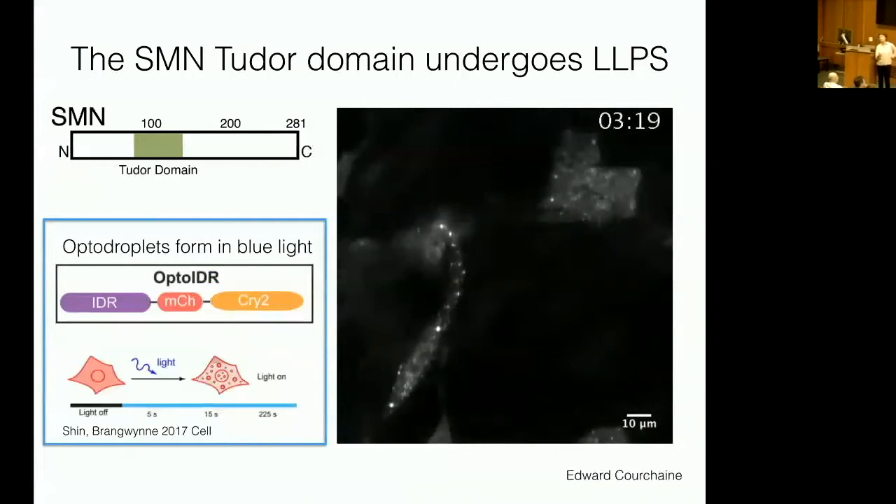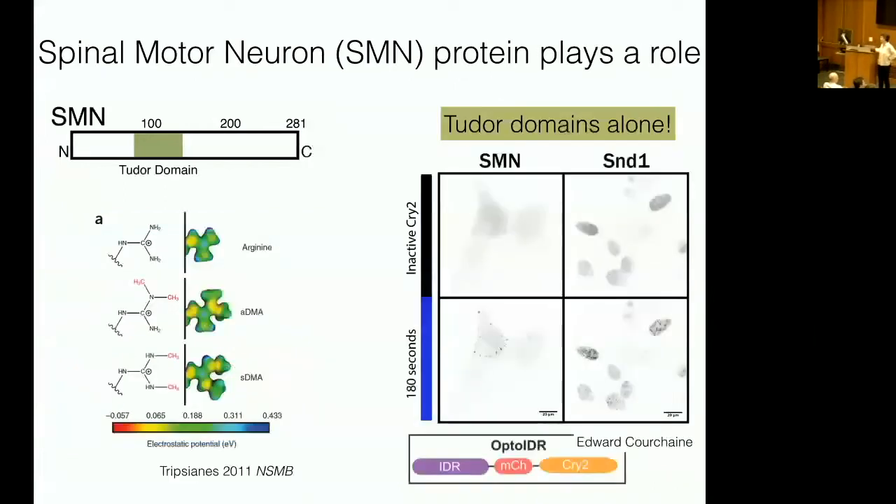This was surprising because the intrinsically disordered regions of SMN did absolutely nothing in terms of phase separation, but yet the structured Tudor domain drove it. We can look at other Tudor domains inside cells and find similar phenomena. So we've discovered that a structured domain causes phase separation, and it recognizes a not-so-well-understood post-translational modification — SDMA — which we are actively investigating.